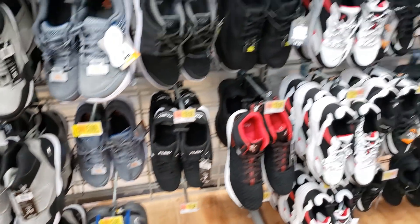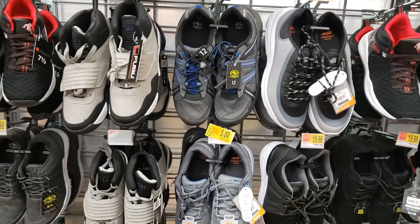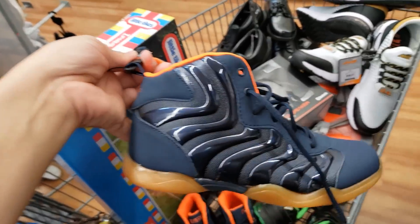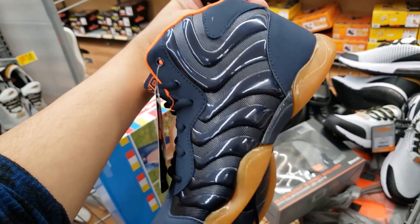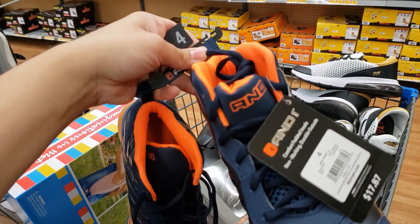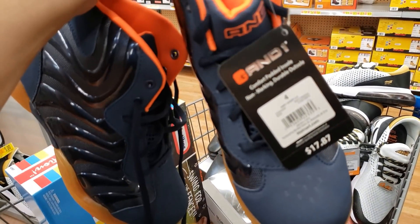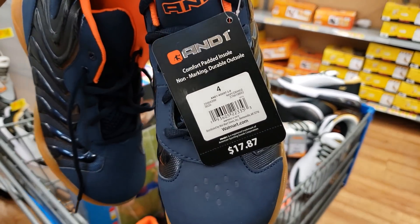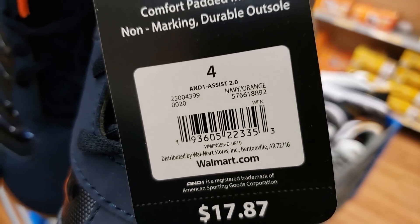I also found some And1 shoes — look how cool these look! Navy blue and orange — super cute. These were $17.87 before. When you scan them, they come up only four dollars — and these were unmarked. Four bucks!